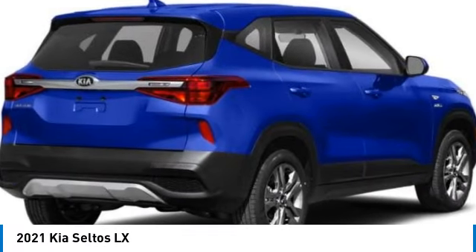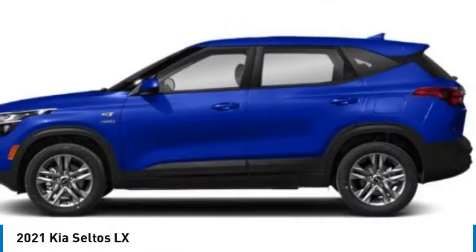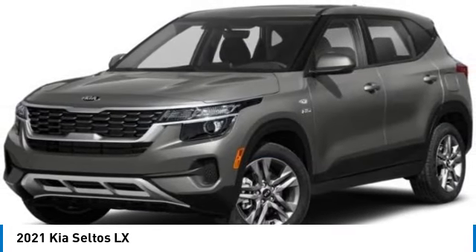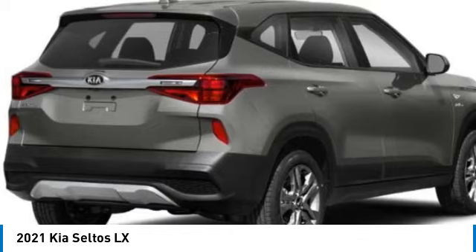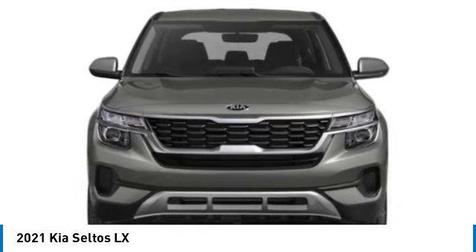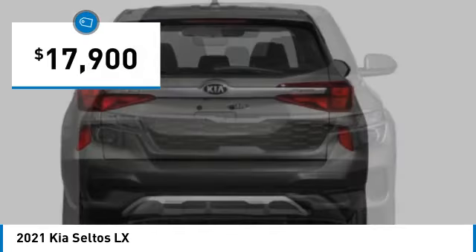You are going to love the 2021 Seltos! The Kia Seltos is sure to stand out with its appealing front end. Additionally, the Seltos offers a robust number of interior features and a large amount of space for a small SUV, and is priced below $20,000.